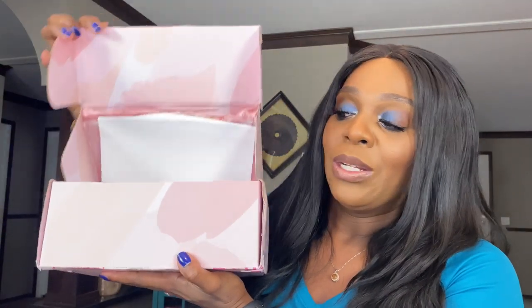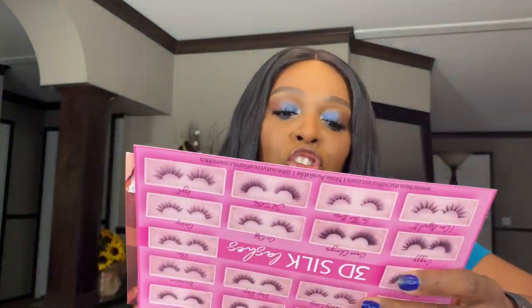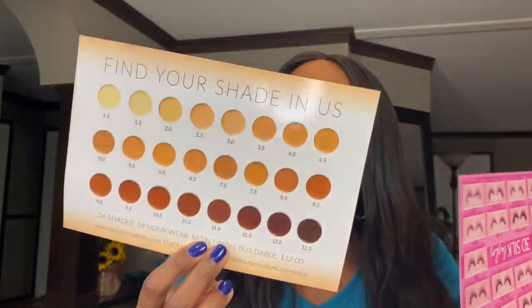I ordered these cute little box cutters on Amazon — I love them, so cute and small so I can cut my boxes open. Let me cut this open carefully. This is what the inside of the box looks like — very heavy. They have beauty creations with a heart in the middle. There's a sticker that says 'you deserve it babe,' which is very cute. They give us some cards for their beauty creations flawless stay foundation.